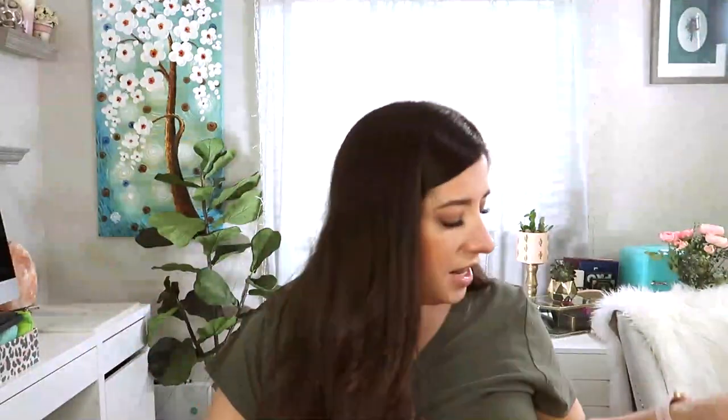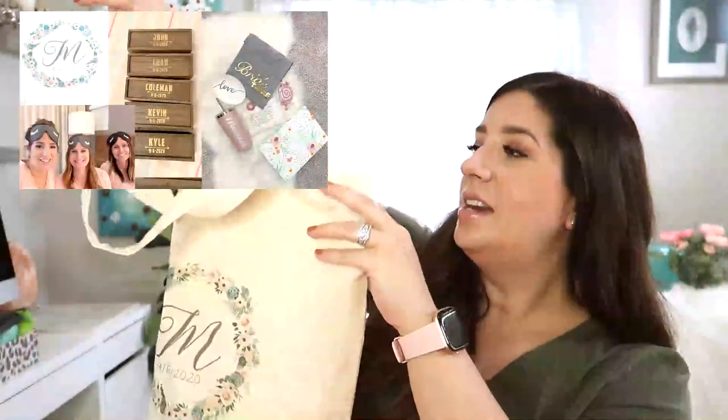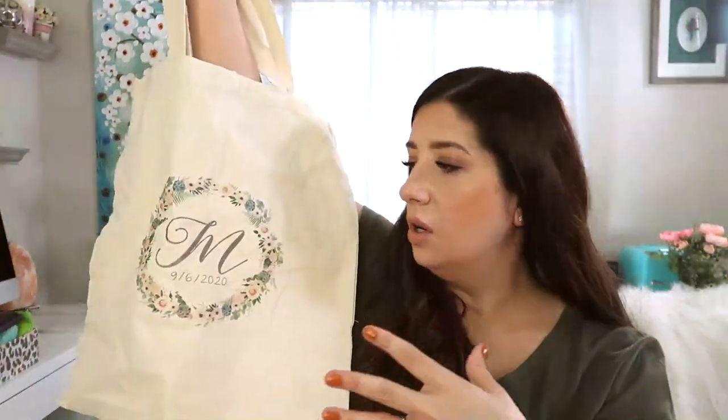Another thing: I wanted to set the mood in the bridal suite, so I brought a candle — Champagne Toast from Bath and Body Works. It's sweet and light and fun, and named Champagne Toast, so it was only appropriate to have it burning on my day-of while we were getting ready. And then for my bridesmaids — if you watched the gifts video — I DIY'd these tote bags and made one for myself so I could keep little pieces throughout the night or have an extra outside bag.